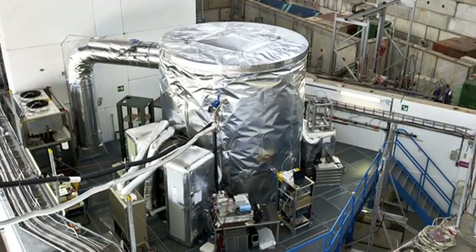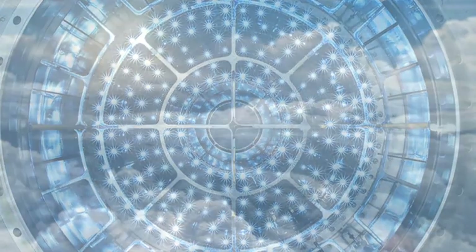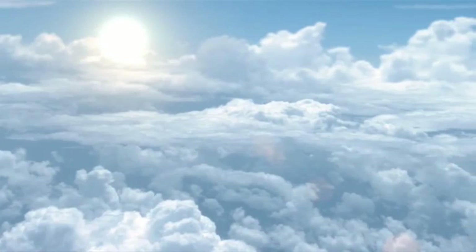Cloud is one of the smaller and most unusual experiments at CERN. Its purpose is to study the effect of cosmic rays on the formation of clouds in Earth's atmosphere.